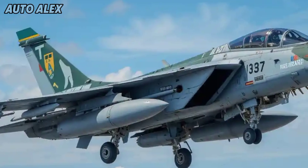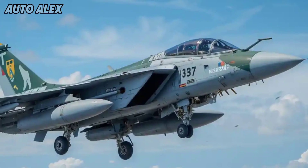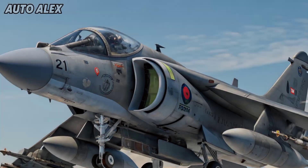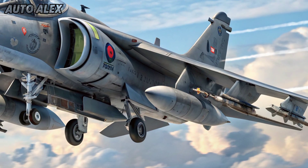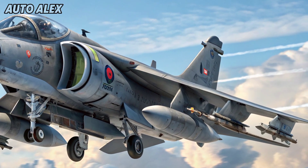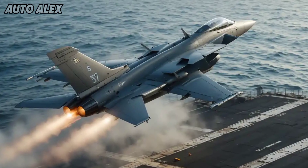Welcome back to Auto Alex. The legendary C Harrier has officially returned in 2025 with a powerful new update. Once a symbol of vertical takeoff dominance, the jet has now been reborn with cutting-edge technology, stealth features, and battle-ready enhancements designed for naval supremacy. This modern variant of the classic jump jet is ready to rule the seas again.